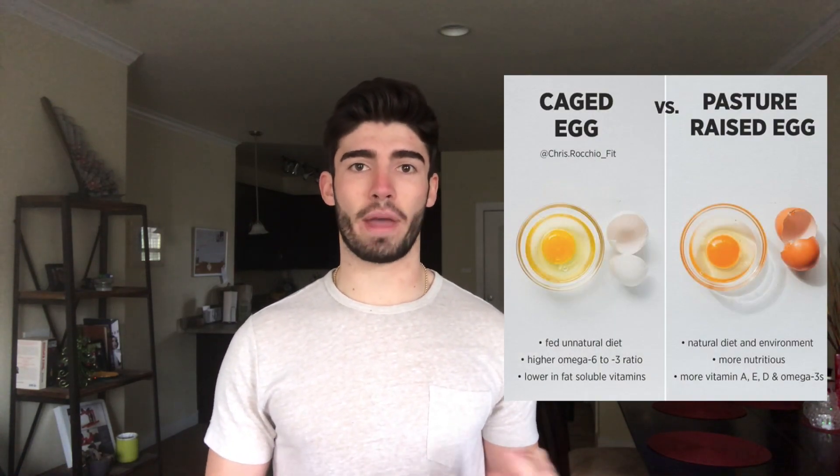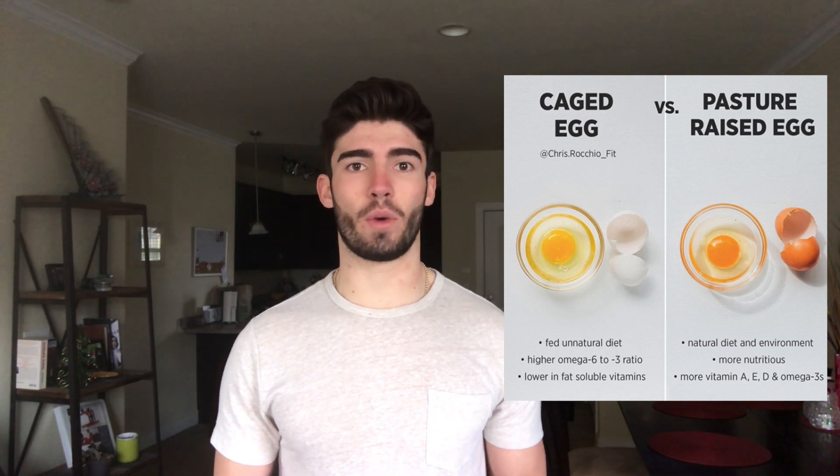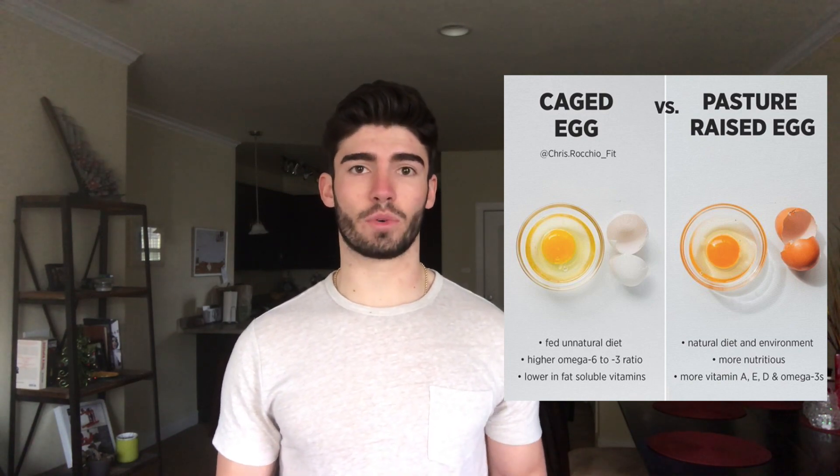Eggs and bacon are very low-glycemic. I get pastured eggs from Whole Foods that have the highest omega-3 to omega-6 ratio because of the way the chickens are fed, and I get uncured bacon with no sugar or sodium added. Bacon isn't necessarily the healthiest food, but it doesn't cause me to break out.